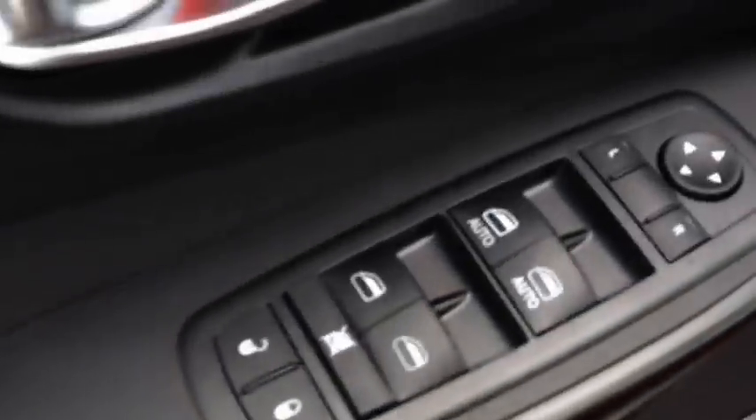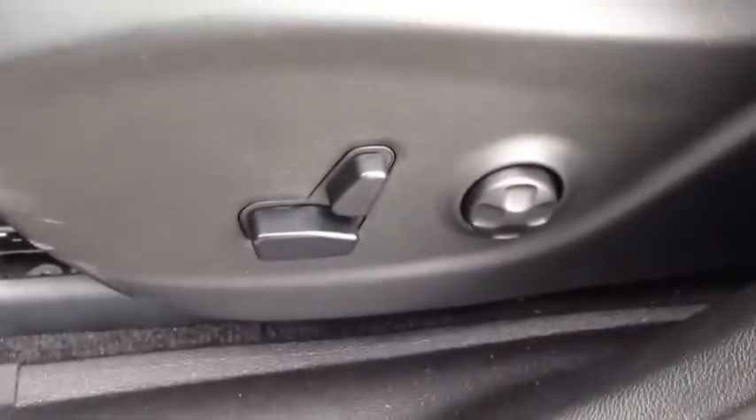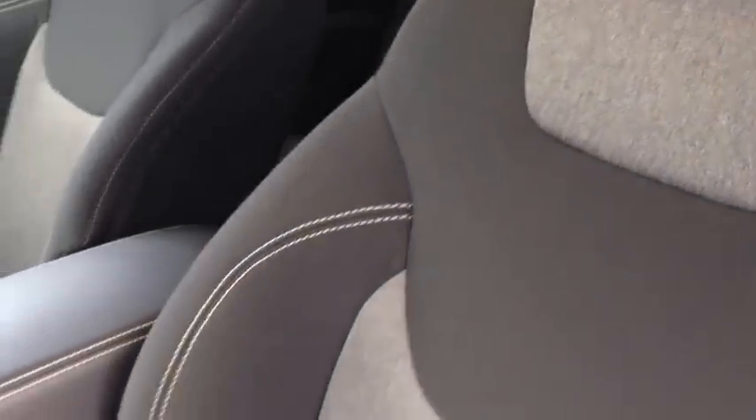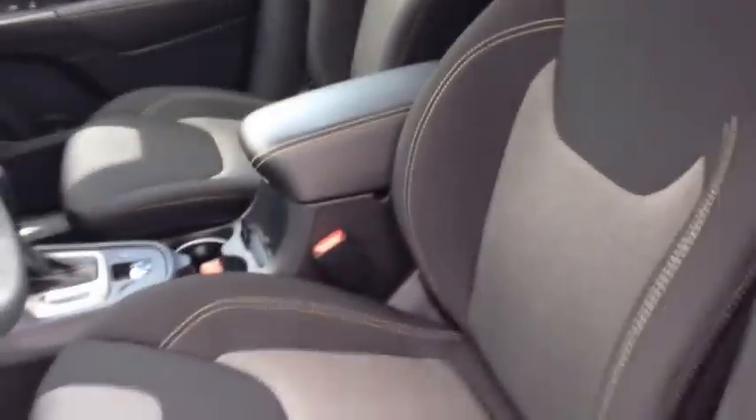It only works when the key fob is on you, but you don't ever have to use the key to unlock the door anymore. We have power locks, power windows, and power mirrors. Power driver's seat with lumbar support. Beautiful black and gray interior — look how gorgeous this is. The gray panels almost look like a denim, and the black is really clean with the white stitching. Very, very nice.